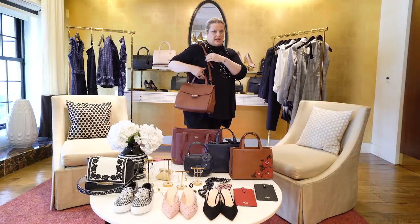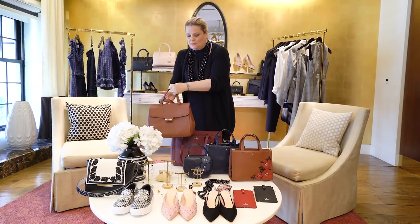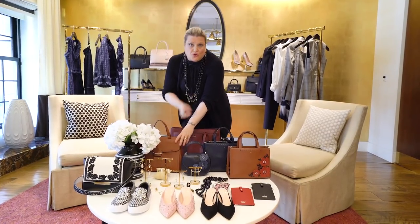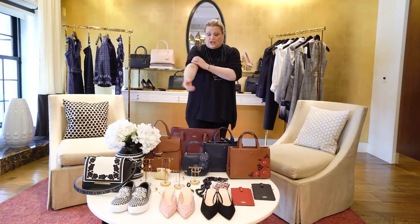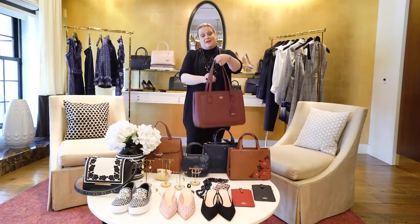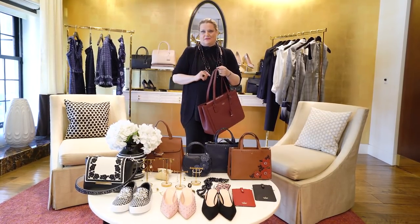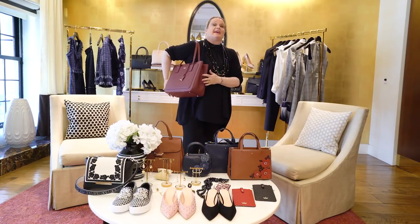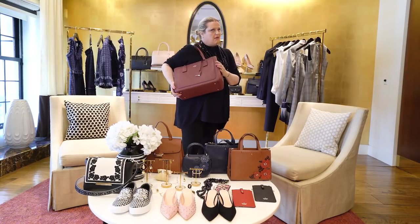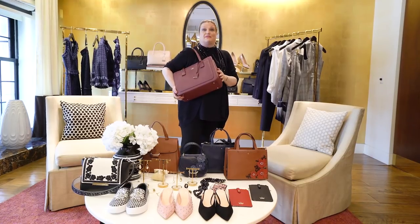I love these bags because they're such classic pieces — the kind of bags you can hand down to your niece, your daughter, or your granddaughter. Or you could be a hog like me and just put them in the archives and keep them. Sometimes my bags have a memory — I can wear a bag and think about that summer I had it, or that fall, or that special occasion.